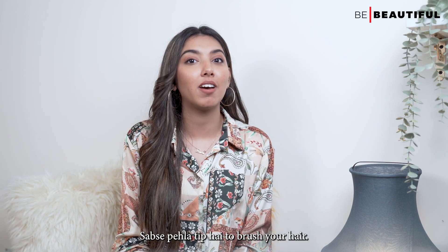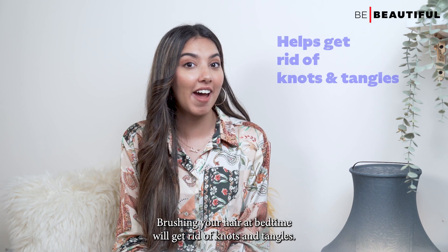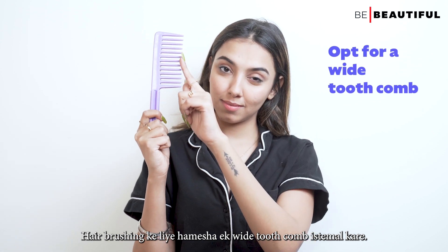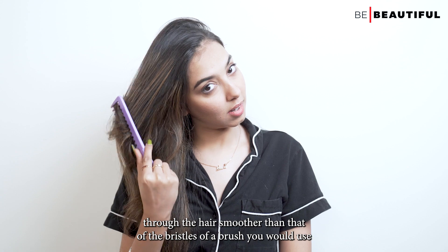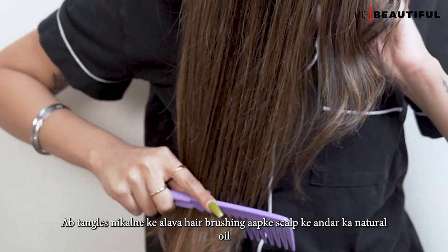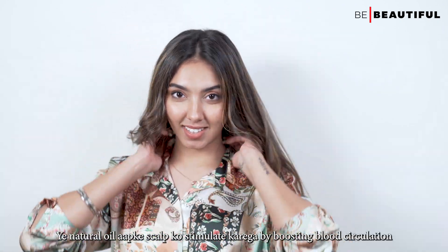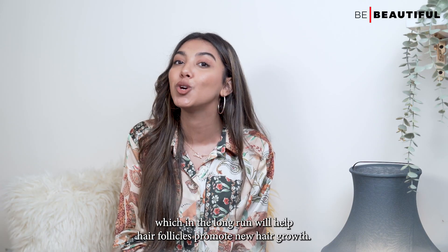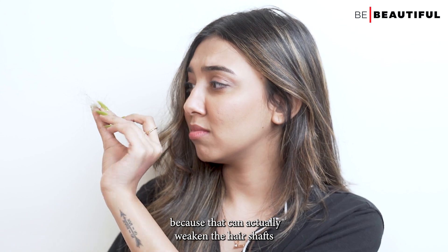The first tip is to brush your hair. I'm sure your mother, just like mine, must have told you to do this every night. Brushing your hair at bedtime will get rid of knots and tangles. Always use a wide-tooth comb because the wide spaces between the teeth glide through the hair more smoothly than bristles. Tangled hair not only makes it prone to breakage but can also undermine the strength of your tresses. Additionally, hair brushing distributes the natural oil from your scalp to your hair, which stimulates the scalp by boosting blood circulation and helps hair follicles promote new hair growth. Keep in mind that you shouldn't brush your hair every single day, because that can actually weaken the hair shafts.